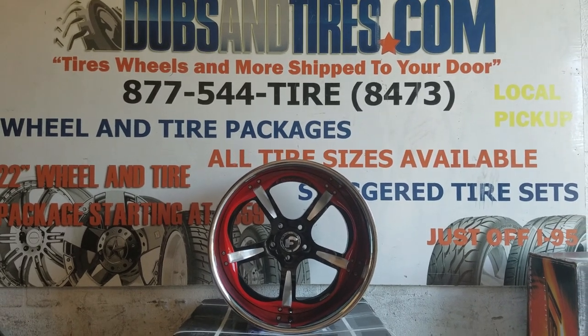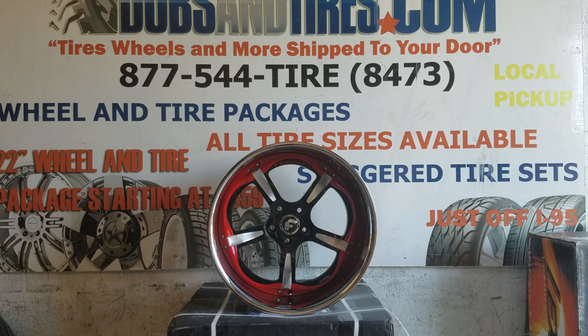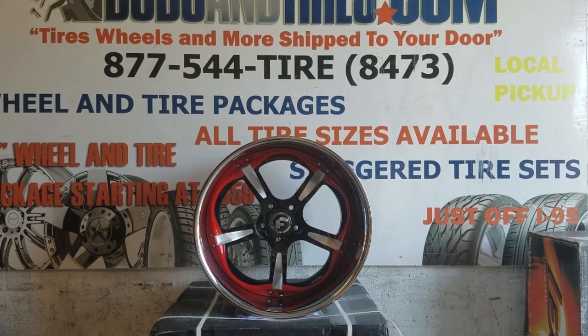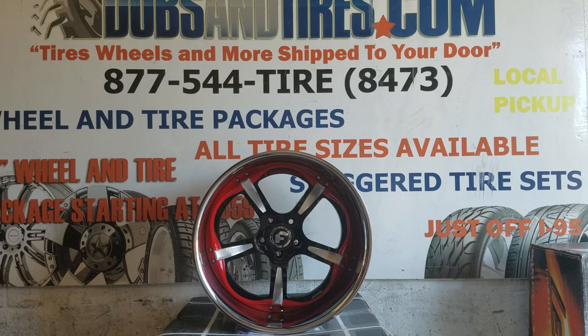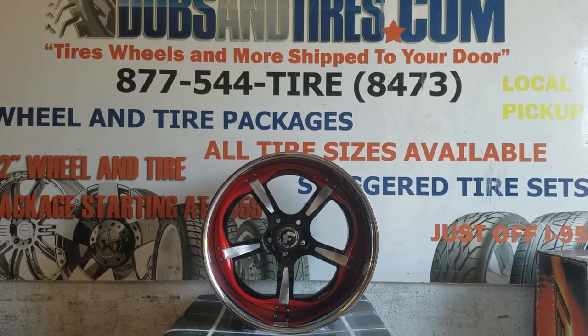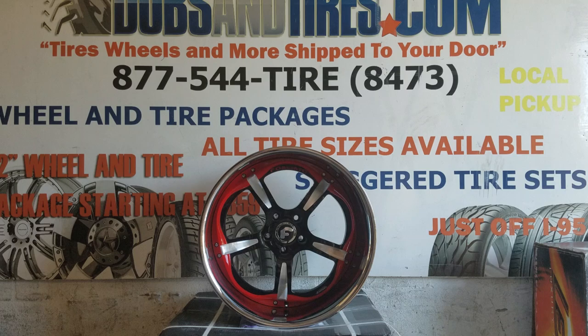This is your boy KB from Doves and Tires TV at DovesandTires.com — tires, wheels, and more shipped to your door. Find us online at DovesandTires.com or call us at 877-544-8473. Be sure to follow us on Instagram at DovesandTires and on Snapchat at DovesandTires305.